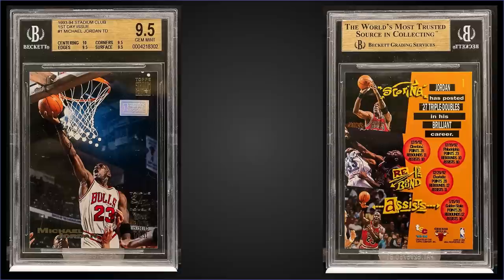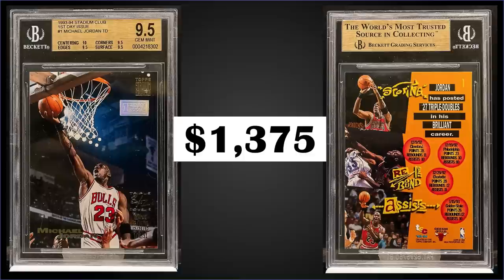In the number nine spot, from 1993 Topps Stadium Club we have the Michael Jordan Triple Double, first day issue parallel, graded gem mint BGS 9.5. It sold at auction for $1,375. In the gem mint BGS slab it's a pop of 19 with none graded higher. Sub-grades were 10 for centering and 9.5s for corners, edges, and surface. The gem mint PSA 10 pop is only 22. The first day issue parallels were inserted in both series at a rate of 1 in 24 packs and Topps announced they were limited to only 1,000 each. Boxes of 1993 Topps Stadium Club series one sell for around $75 to $115.